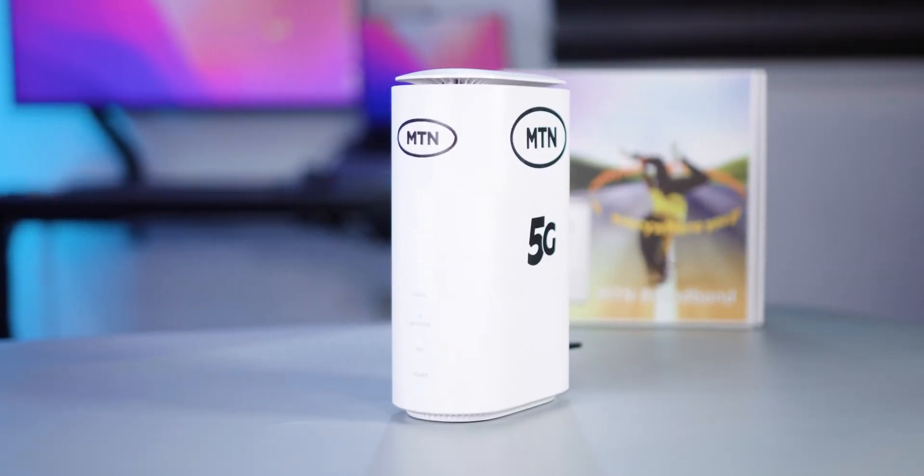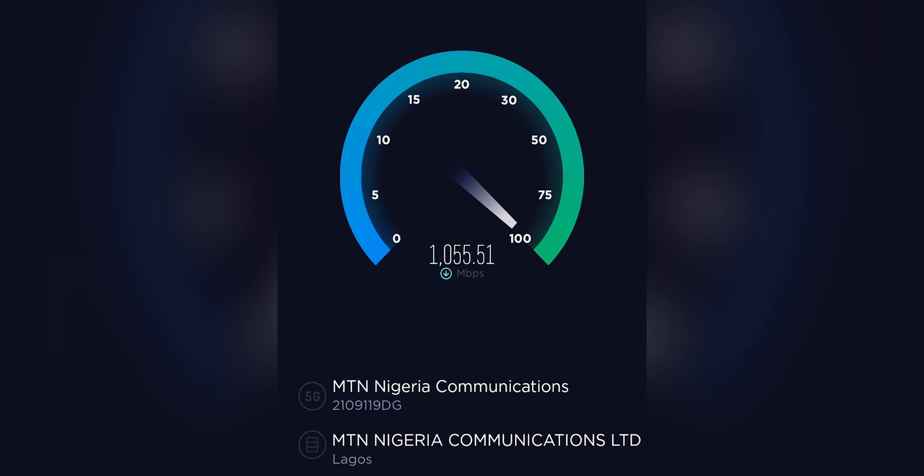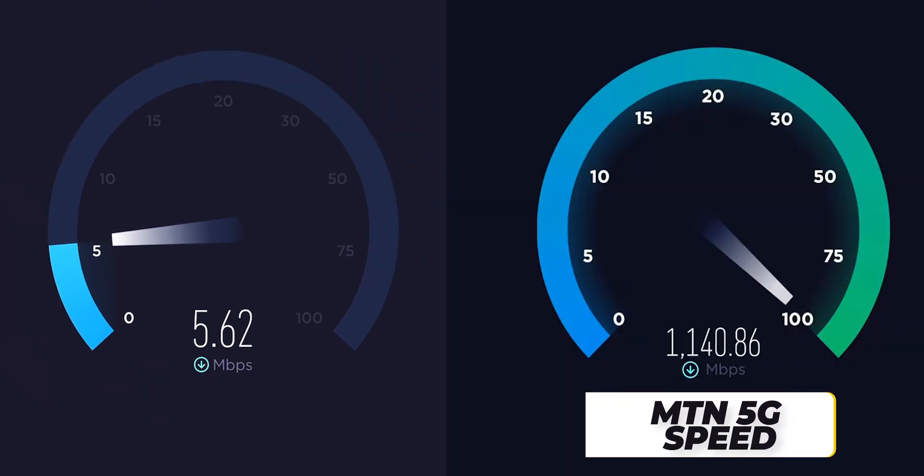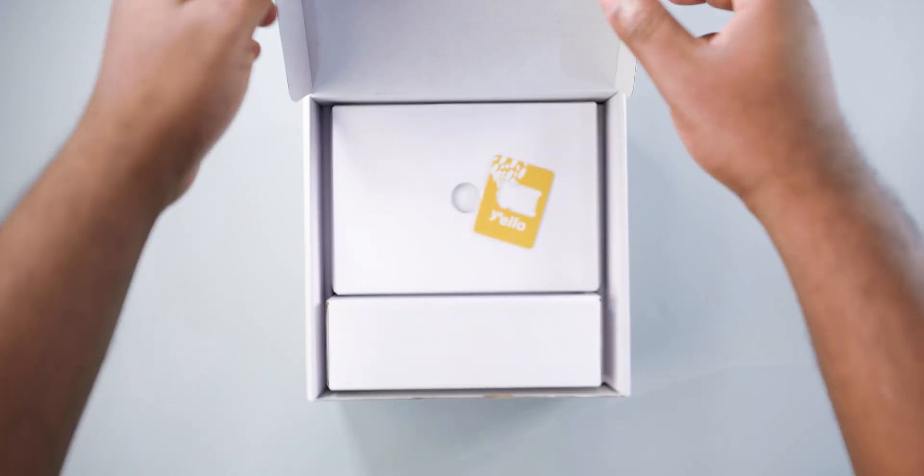What's up guys, Valor Reviews here. This is an MTN 5G modem — MTN is the first telecom company to launch 5G here in Nigeria, and when I tested it out it blew me away. For comparison, this is my current internet speed which I thought was fast, and this is the MTN 5G speed — it's downloading up to 1.3 gigabits per second. It does have some shortcomings which I'll get to in a bit.